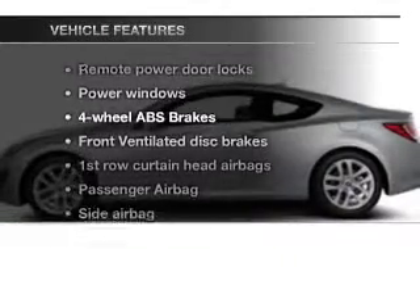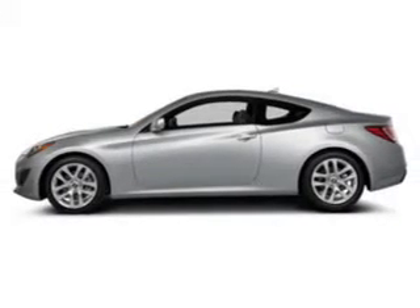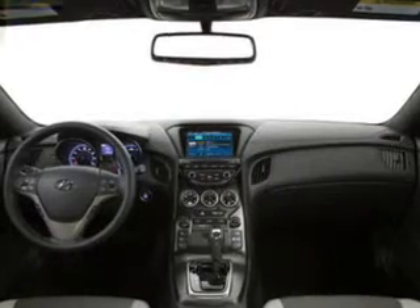Let's enjoy these notable features that are included in this vehicle: power door locks, power windows, Bluetooth wireless, an AM-FM stereo with a CD player, power mirrors, and power steering.